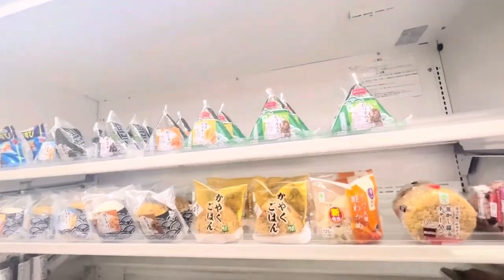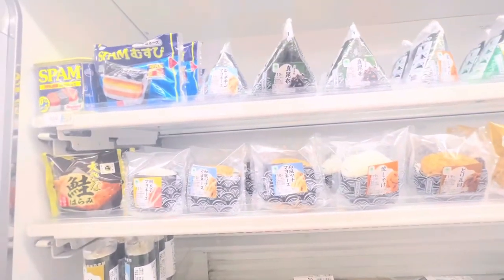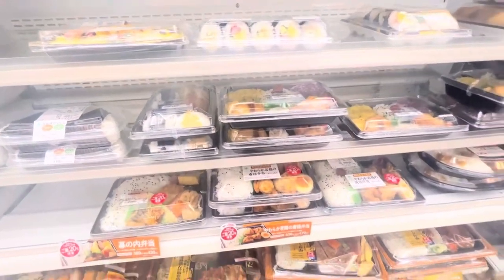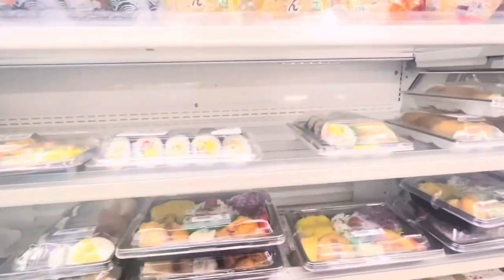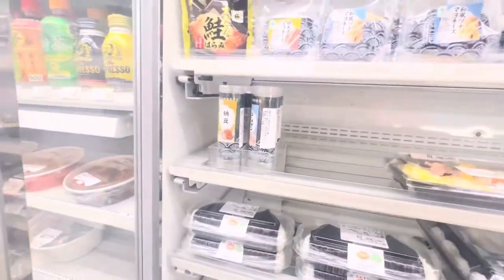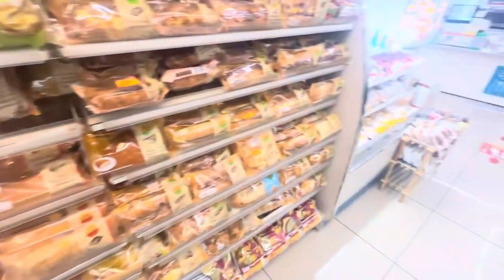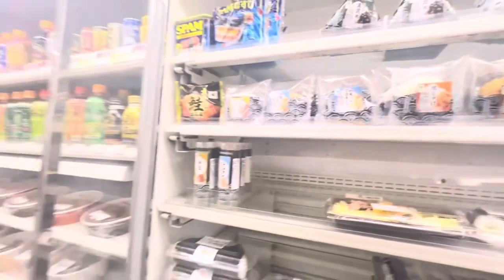Another food on our list is onigiri — the Japanese rice balls. I'm going to get one, but I'm having a hard time choosing. Let me show you first the section for all the breads and pastries. I decided to get the one with the chicken and mayo filling.